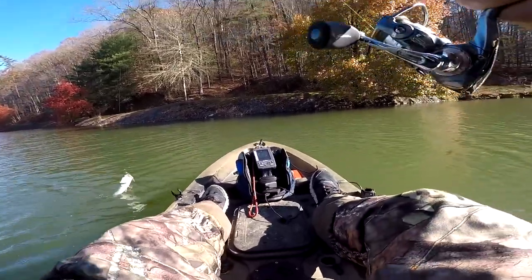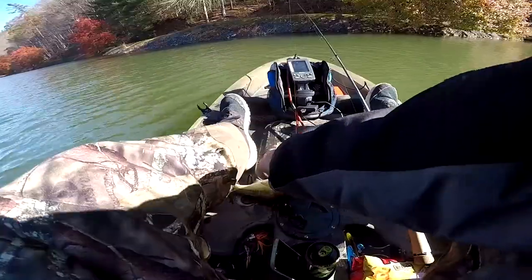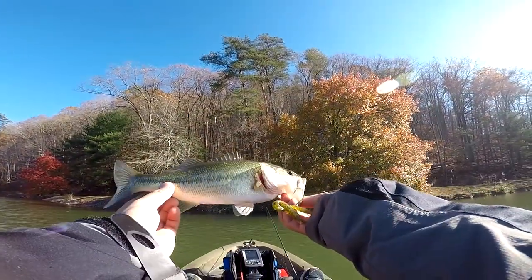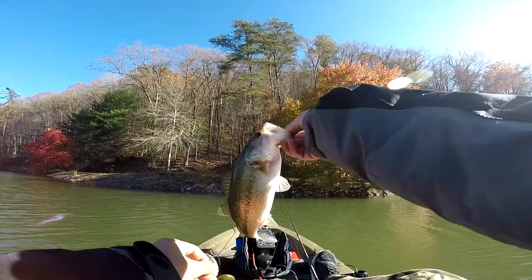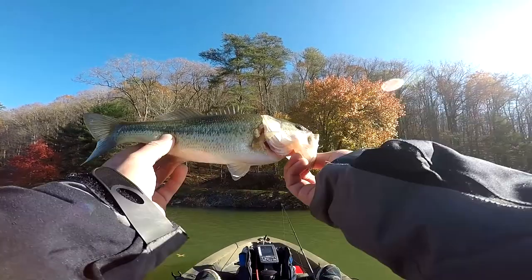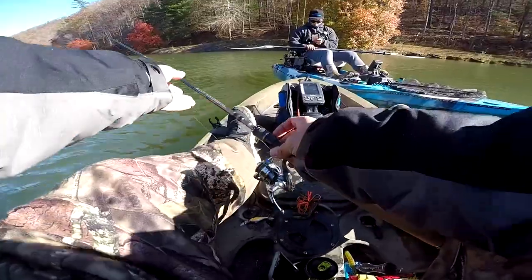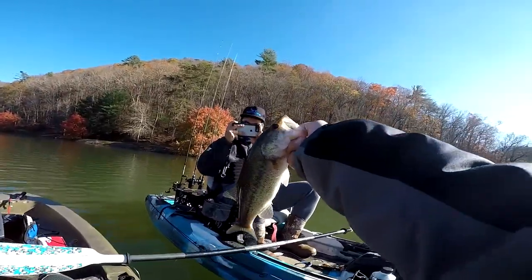Here we go, get it in the boat! About to give up — damn, this little fish feels good to catch today. It's been a struggle all day long and I decided to put on the weightless Dream Shot. There we go! Caught it on this Dream Shot on the new Abu Garcia Venerate rod that I just bought. Gonna get the release right here.